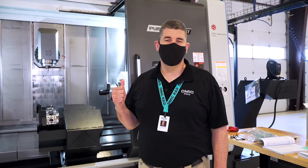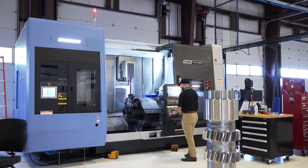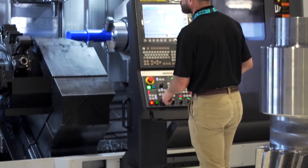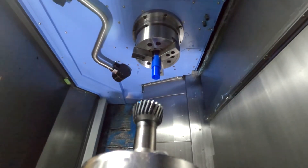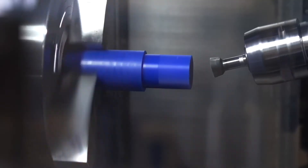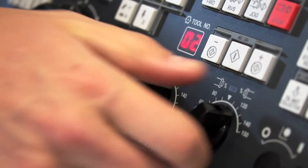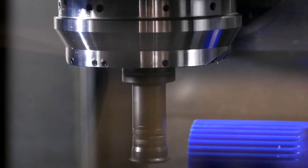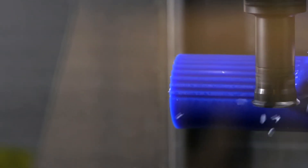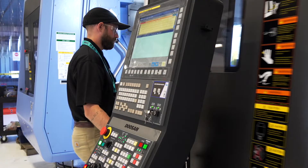This is the Doosan Puma SMX. It's a mill-turn, which means it combines both milling capabilities and lathe-like capabilities. It also has five axes. This is a closed-door solution — you can program this machine to take a piece of metal, process it with its milling and turning capabilities, and when the door opens, you should have a finished piece. That provides us with a lot of flexibility for both research and prototyping here at OMIC R&D.